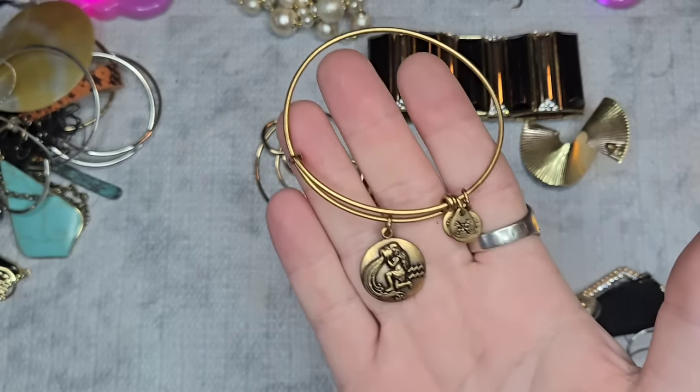We have another Alex and Ani. This one says Visionary Detail Builder 22 — Alex and Ani 2017. I don't know what that means, maybe you do. Let's just do $4 on it. Really nice, in really good condition.